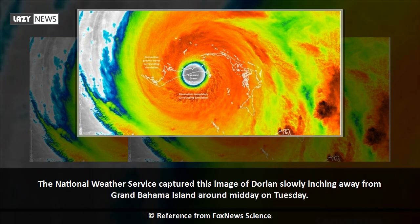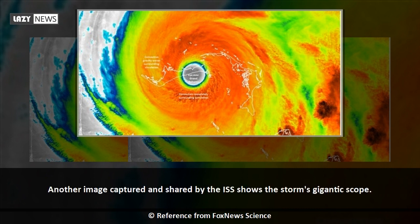The National Weather Service captured this image of Dorian slowly inching away from Grand Bahama Island around midday on Tuesday. Another image captured and shared by the ISS shows the storm's gigantic scope.